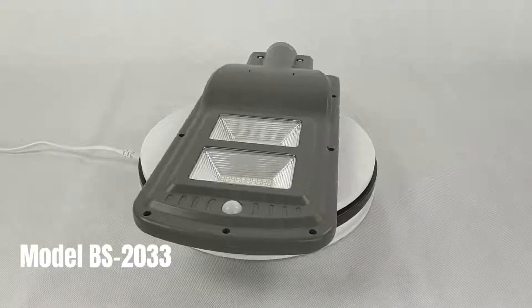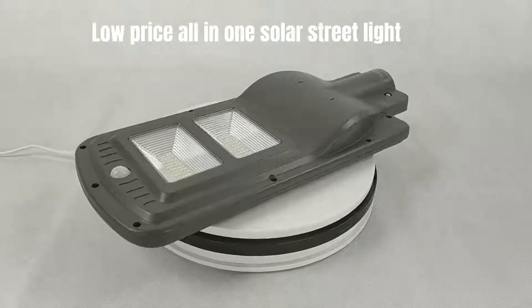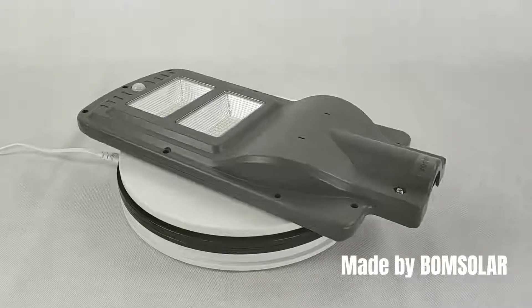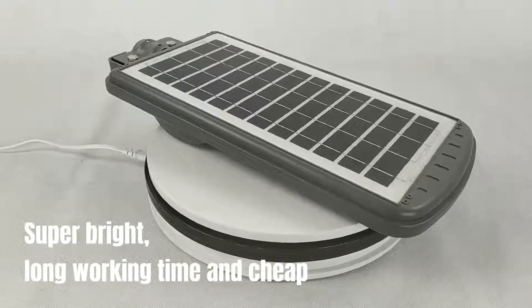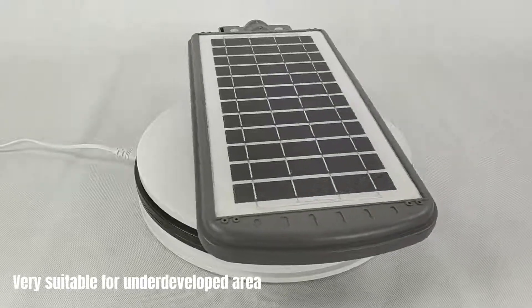Model BS 2033. Low price all-in-one solar street light, made by Bohm Solar. It has very good cost performance — super bright, long working time, and cheap. Very suitable for underdeveloped areas.